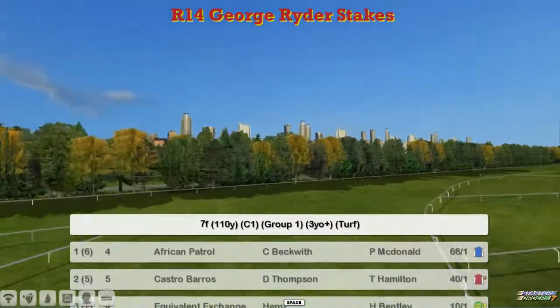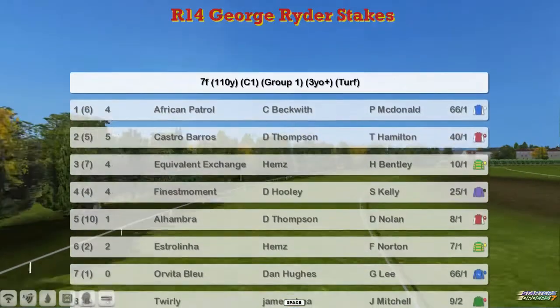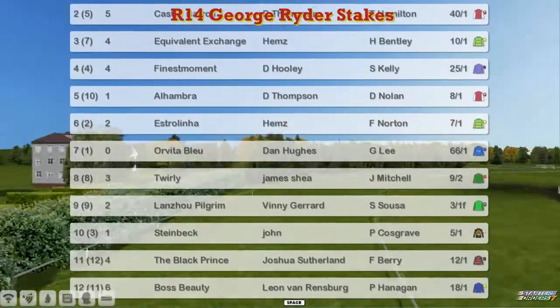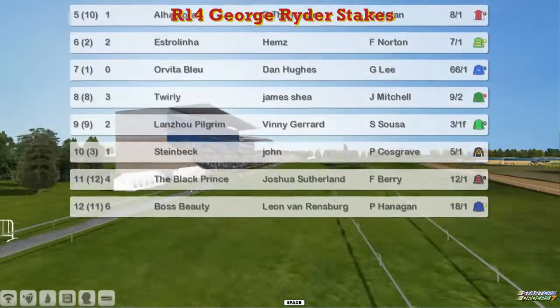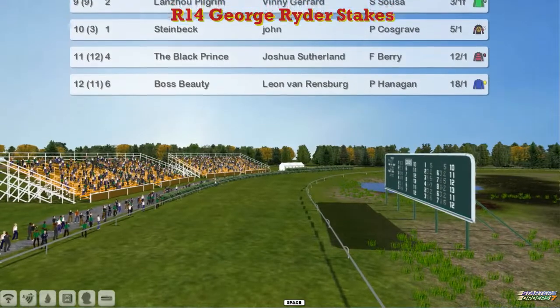At the top we've got African Patrol for Craig Beckwith. Castro Barros, Darren Thompson. Equivalent Exchange for Craig Allen. Finest Moment, David Hoody. Alhambra, Darren Thompson was a winner last week. Estralina, Craig Allen. Orvita Blur, Dan Hughes. Twirly for James Shea. Lanzo Pilgrim for Vinnie Gerrard. Steinbeck for John Morgan was a winner last week. The Black Prince for Joshua Sutherland. And Boss Beauty for Leon van Rendsburg.